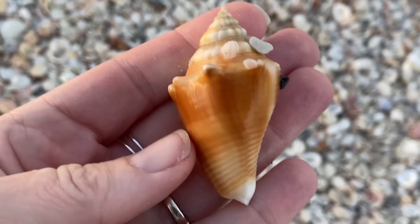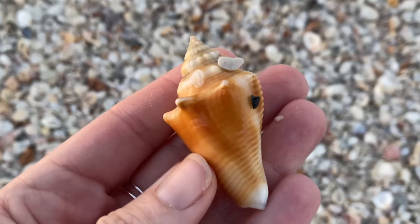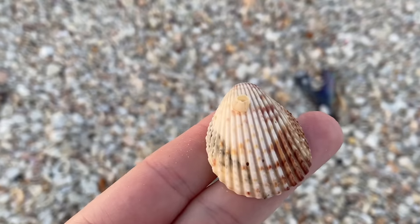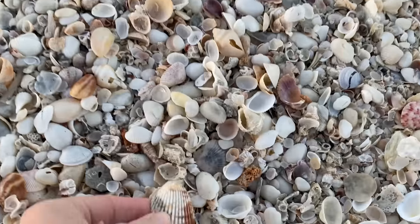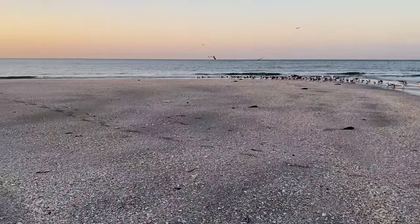Another Florida fighting conch. So far, relatively expected. Here's a Florida prickly cockle. And at the end of the day, not too many people have really been here — the island's been closed.